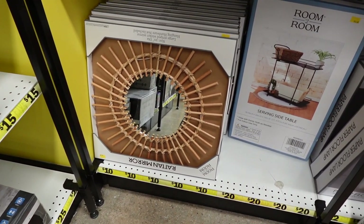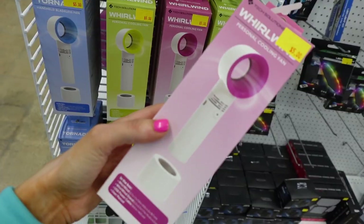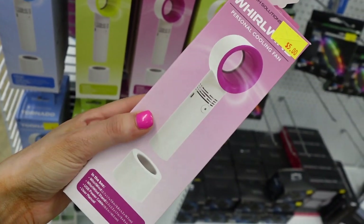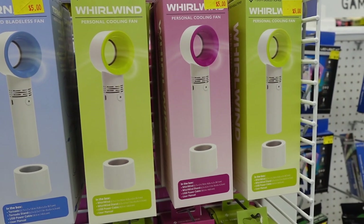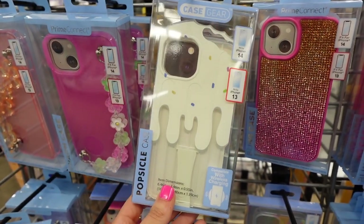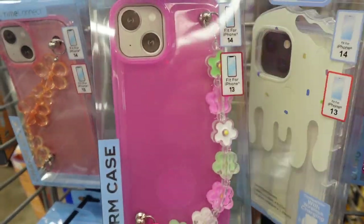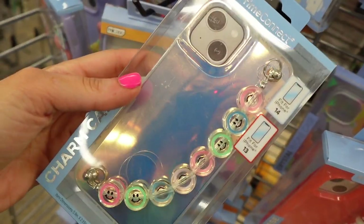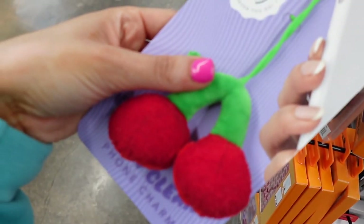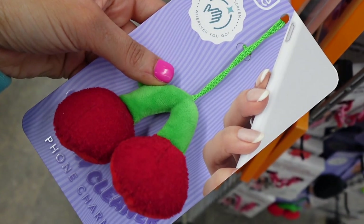There was a side table for like a bar cart. This was one of my favorite finds — it looks kind of like a Dyson fan, except it's a personal fan. I definitely bought that because I thought it was so cute. And then I also found these adorable phone cases with little charms on them — this one had some smiley charms. And then these are actually phone cleaners that you can put on your phone.